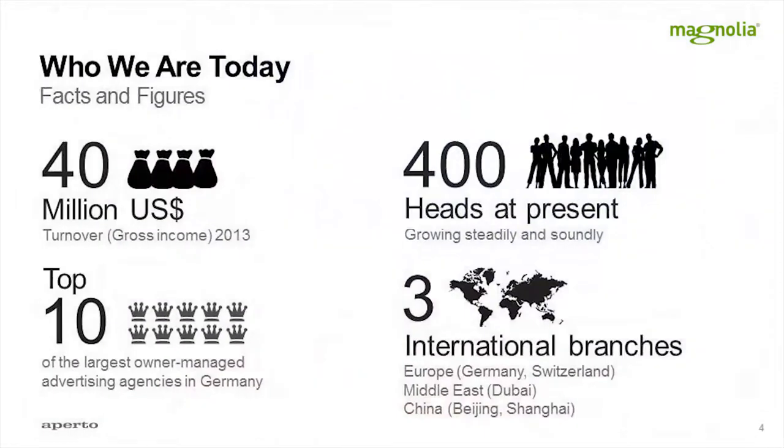This is Aperto. What's interesting about Aperto, which you don't see here, is that we have a large technical department with somewhere around 70 to 100 people working as software developers, system engineers, technical project managers, testers, and also a few front-end guys.